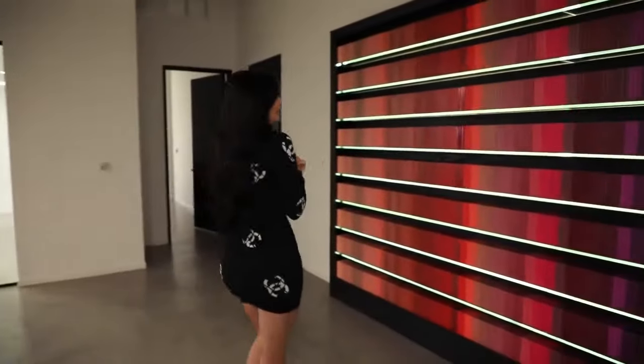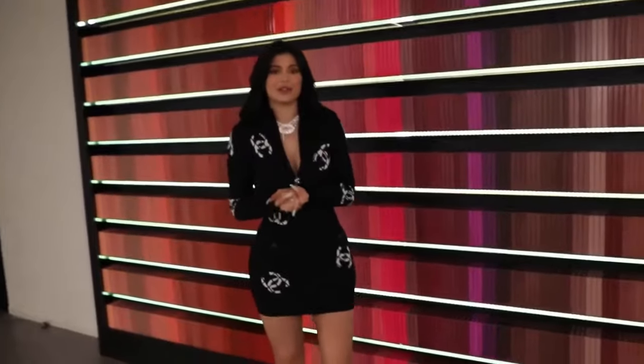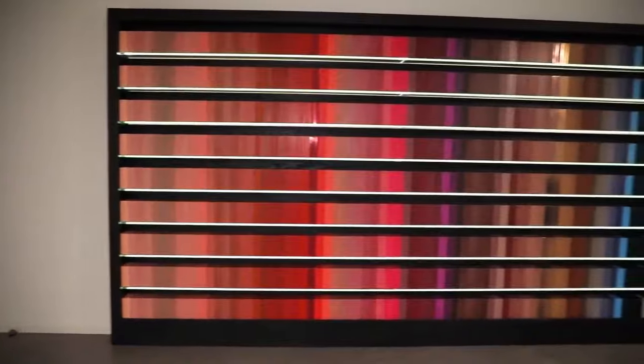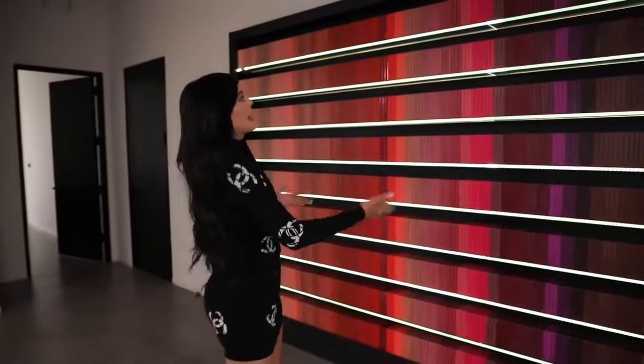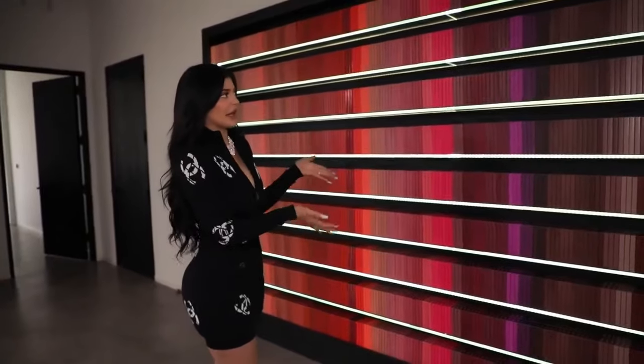Over here we have the iconic lip kit wall. I like to do this lip kit wall in every single pop-up that I've ever done, and we needed this for sure in here. It's another way to use our products as art and bring some color into the space.